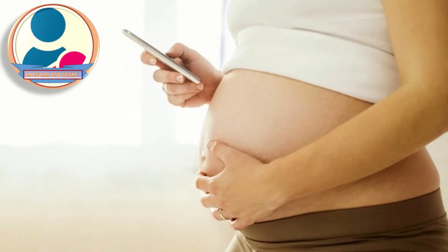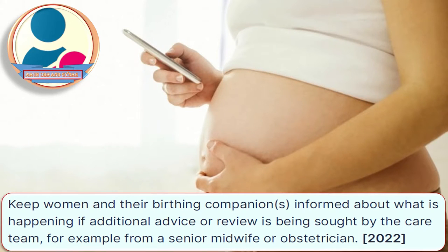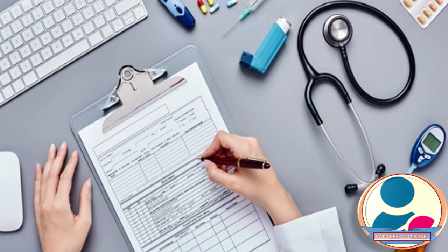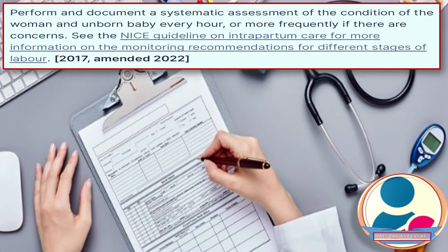The involvement of the senior midwife and obstetrician is also very important. Keep the woman and her birthing companion informed about what is happening if additional advice or review is being sought by the care team, for example from a senior midwife or an obstetrician. Perform and document a systematic assessment of the condition of the woman and unborn baby every hour or more frequently if there are concerns.